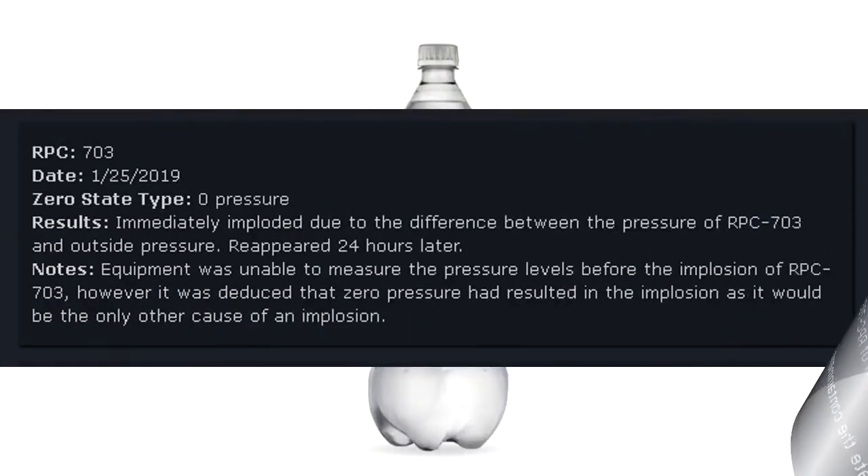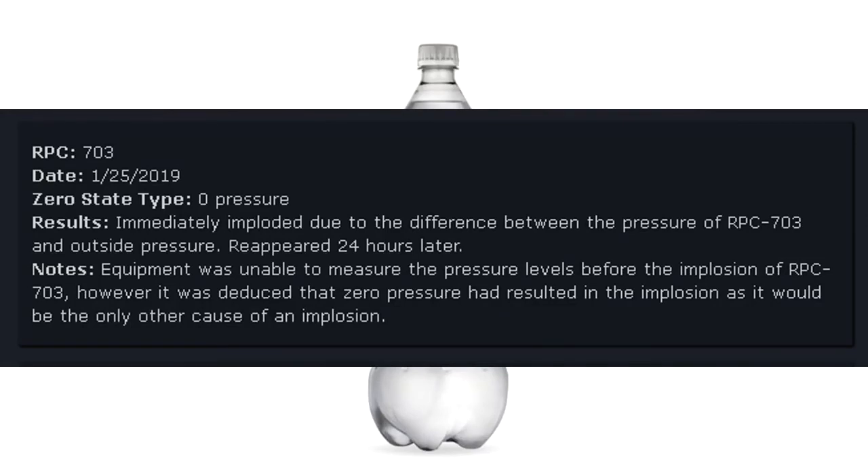RPC-703 Date: January 25, 2019. Zero state type: Zero pressure. Results: Immediately imploded due to the difference between the pressure of RPC-703 and outside pressure. Reappeared 24 hours later. Equipment was unable to measure the pressure levels before the implosion of RPC-703. However, it was deduced that zero pressure had resulted in the implosion, as it would be the only other cause.